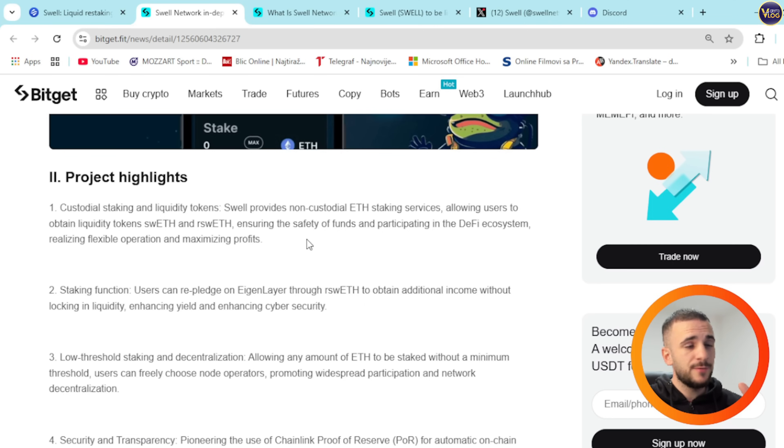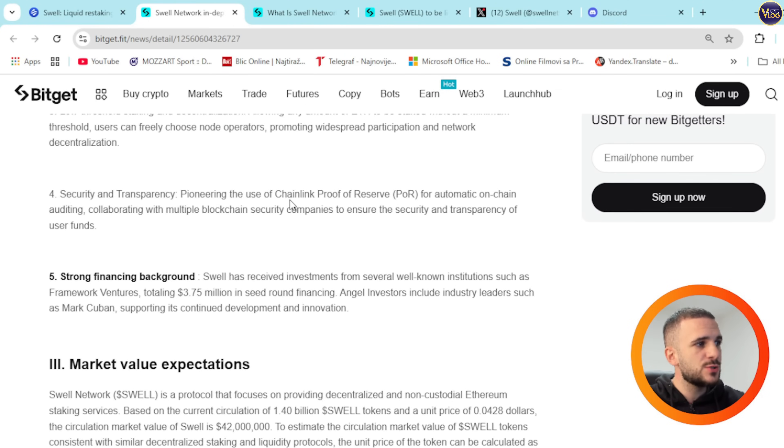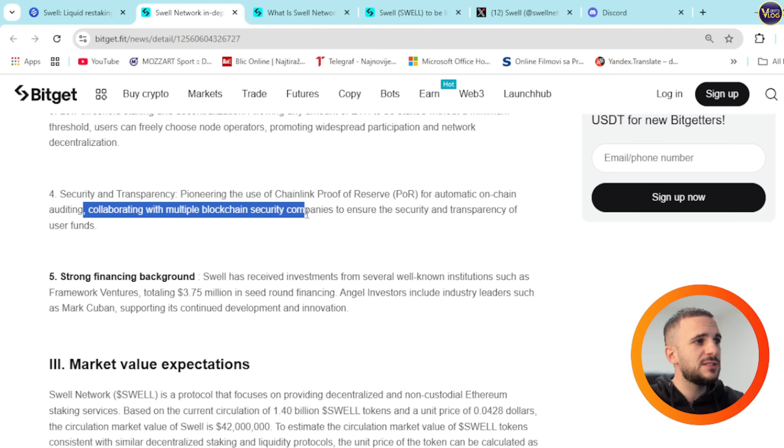The staking function is extremely important to understand. Users can re-pledge on EigenLayer through rswETH to obtain additional income without locking in liquidity, enhancing yield and cyber security. Low threshold staking allows any amount of ETH to be staked without a minimum threshold. Users can freely choose node operators, promoting widespread participation and network decentralization. Swell pioneers the use of Chainlink proof of reserve for automatic on-chain auditing, collaborating with multiple blockchain security companies to ensure the security and transparency of user funds.